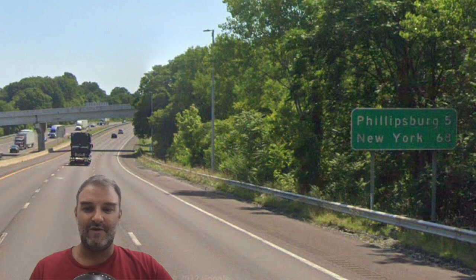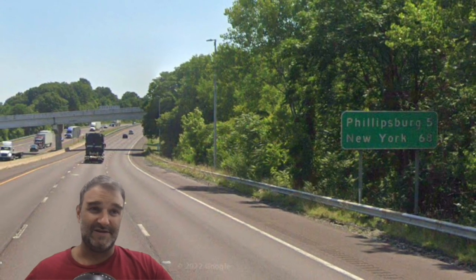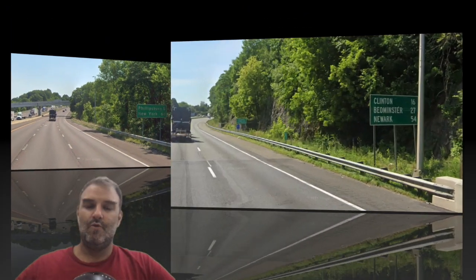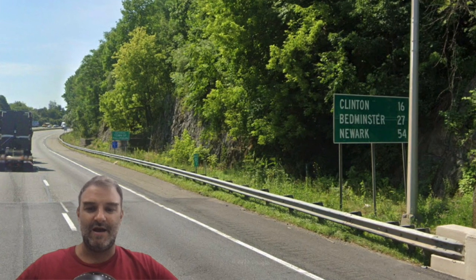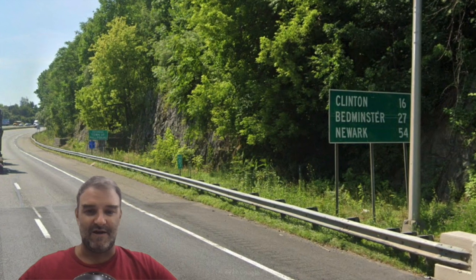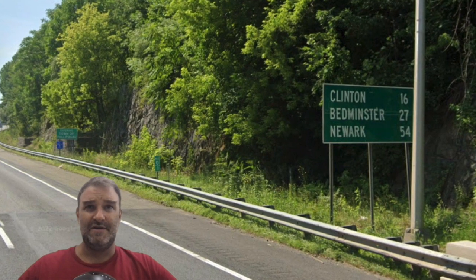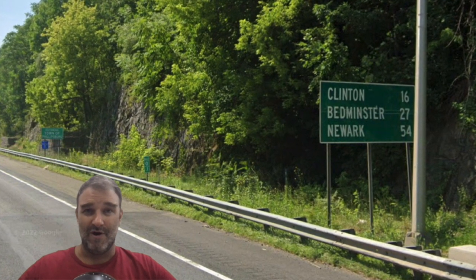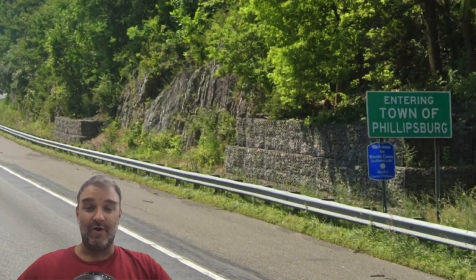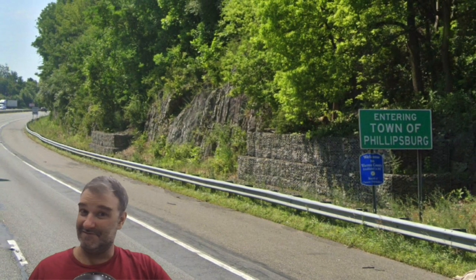As we near the New Jersey border, we get a sign for Phillipsburg, the first city in New Jersey, now that we can't sign any more Pennsylvania cities, and New York on the bottom line. We cross into New Jersey, and as is the Jersey way, we get no Welcome to New Jersey sign, at least that I could find. We get a kind of weird font now that we're in New Jersey, and we get Clinton, Bedminster, and Newark on the sign. Seems like they're cutting out something important here. We don't get a Welcome to New Jersey, but we do get a Welcome to Phillipsburg.